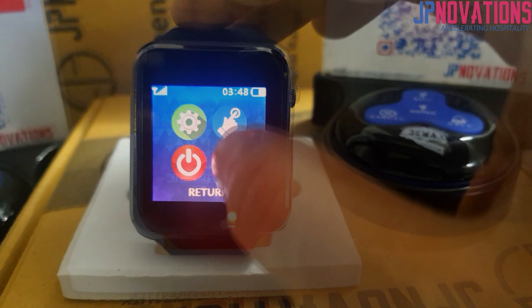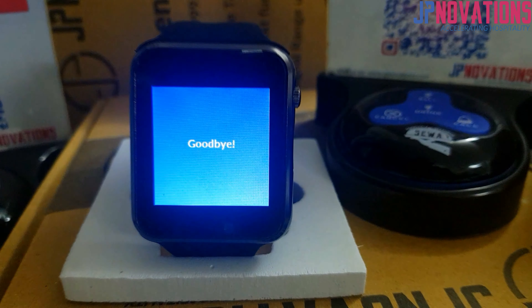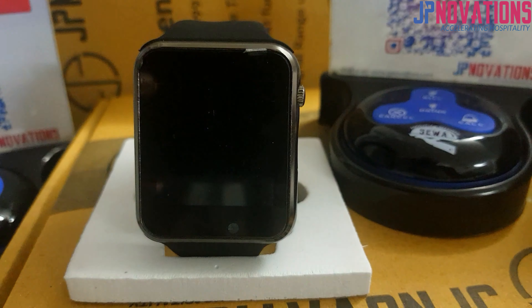So guys, this was our new watch for the Sewa Call Systems, which can be used in restaurants, cafes, hospitals, and many other hospitality areas.